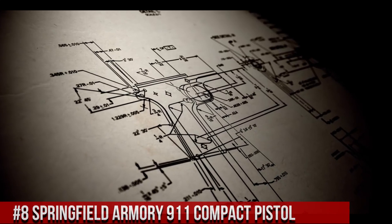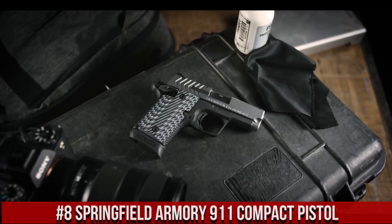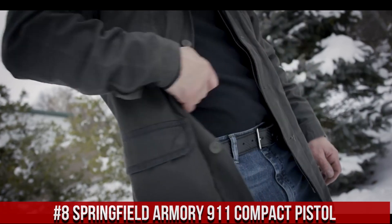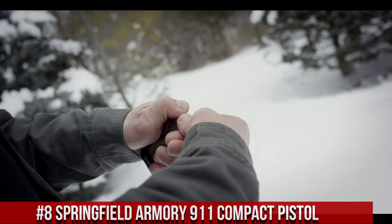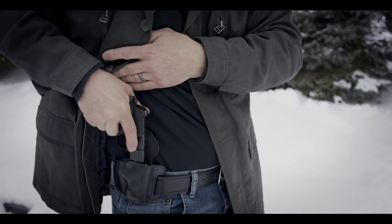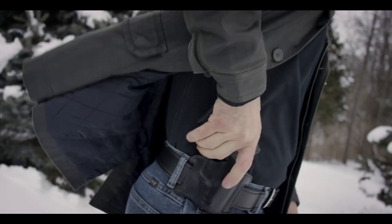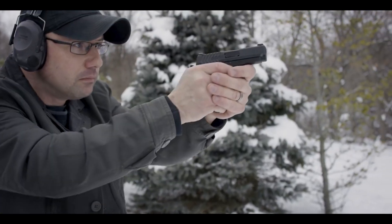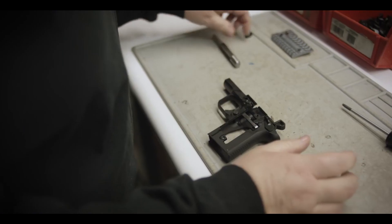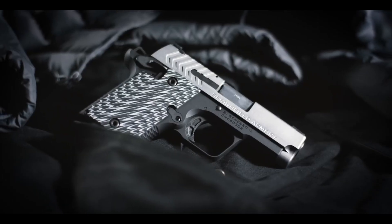Number 8: Springfield Armory 911 Compact Pistol. A reliable and powerful firearm designed for concealed carry and personal defense. Built by Springfield Armory, the 911 Compact is compact in size but mighty in performance. This pistol features a lightweight aluminum frame and a crisp, short reset trigger for enhanced accuracy and control. Its sleek and snag-free design allows for easy draw and holstering.